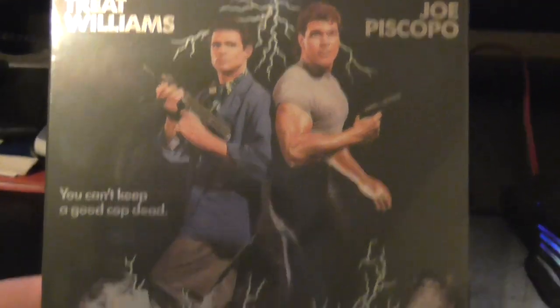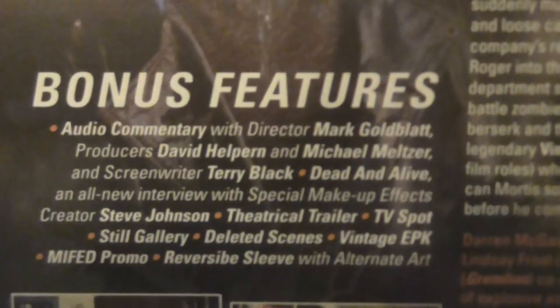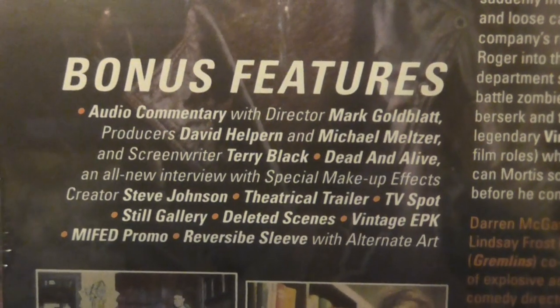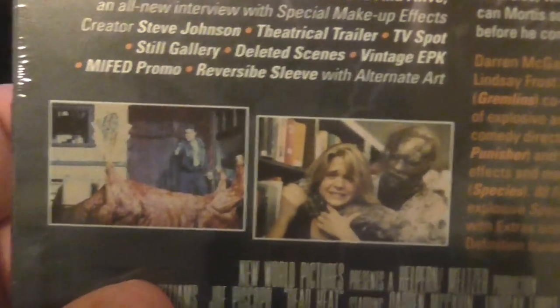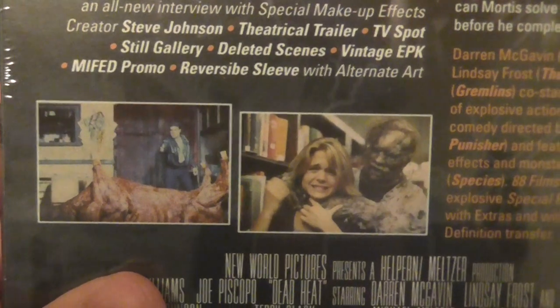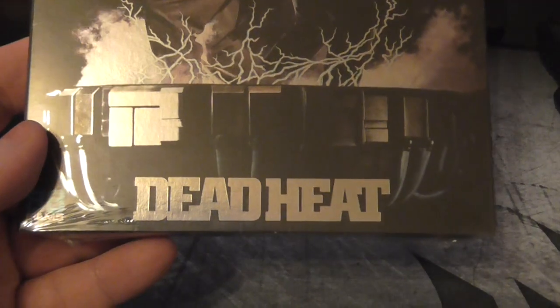The next one came yesterday so I haven't watched it, and that's Dead Heat. I got it in the 88 Films sale for about £8. This is the slip cover — it's still sealed. That's the extras, a bit short on extras but never mind. I'm positive I've seen this many many years ago so I need to watch it again — Dead Heat with the great Treat Williams.